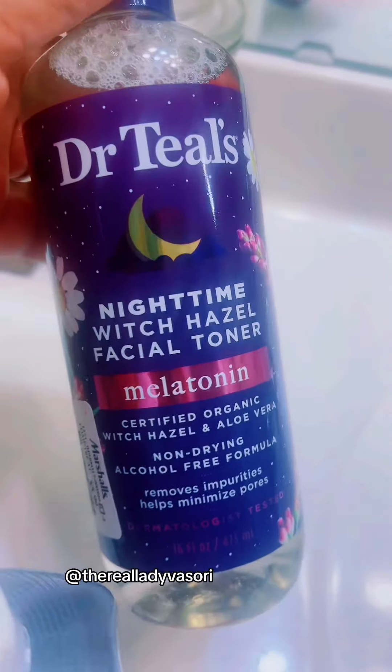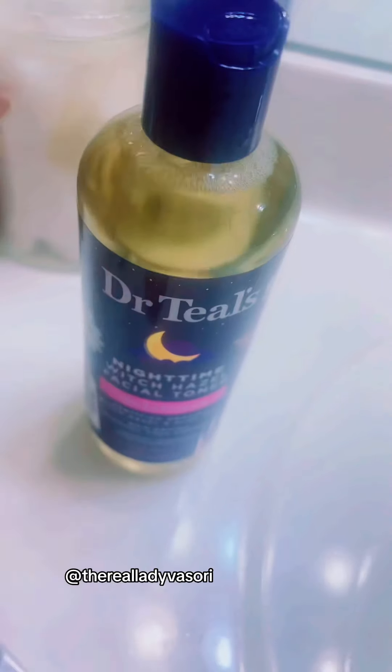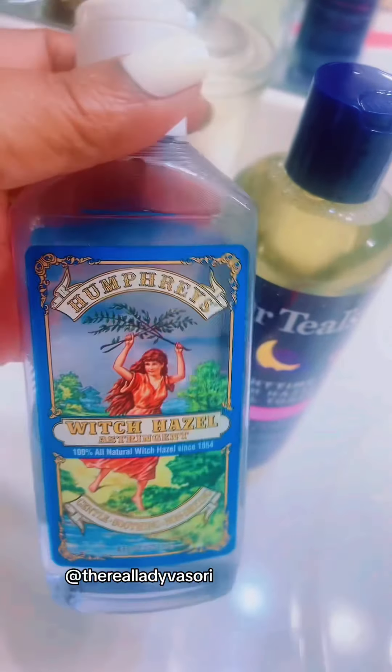I'm gonna try this new one real soon — probably tonight. I'm going to read the back label as well and I'll let y'all know. But I never go wrong with old school Humphrey's. Alright y'all, have an amazing day!